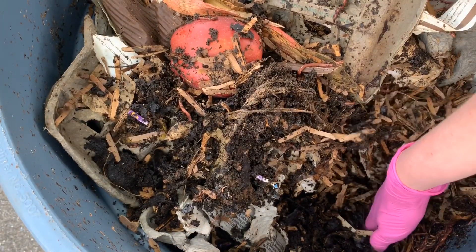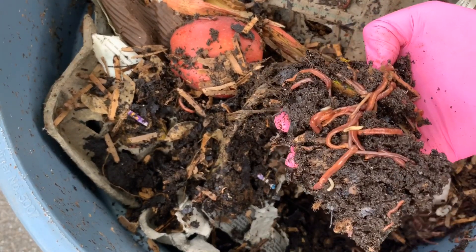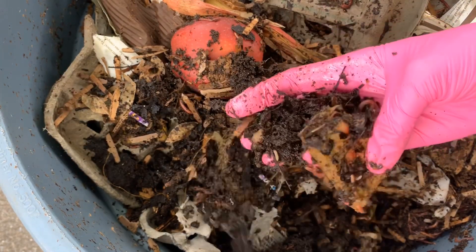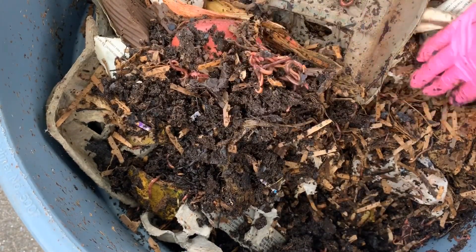There are some lovely maggots of some sort hanging out in here as well, but in an outdoor system that's normal — it's going to be expected, and it's actually good. They're all helping in the decomposition process.